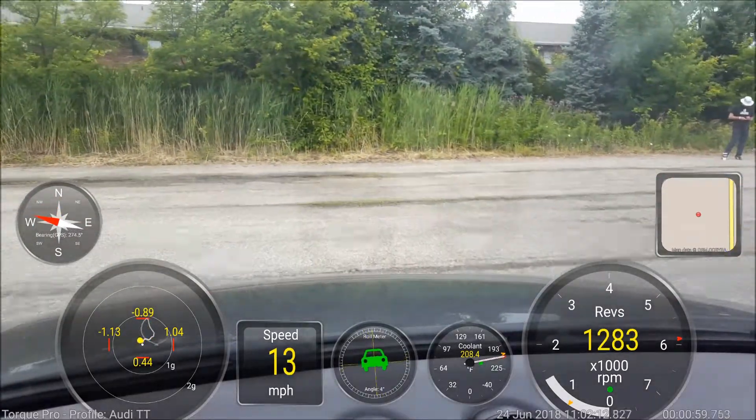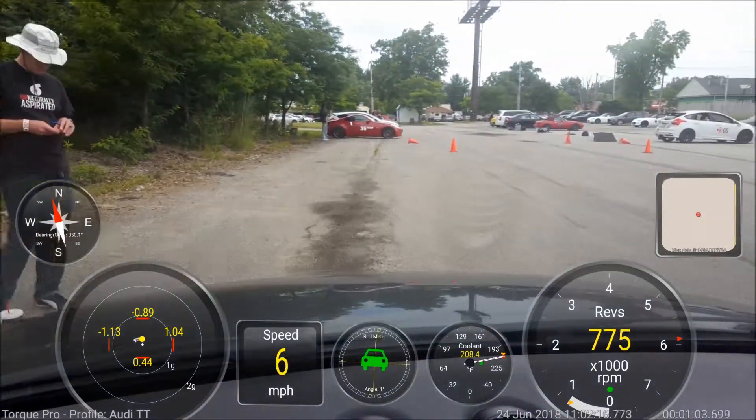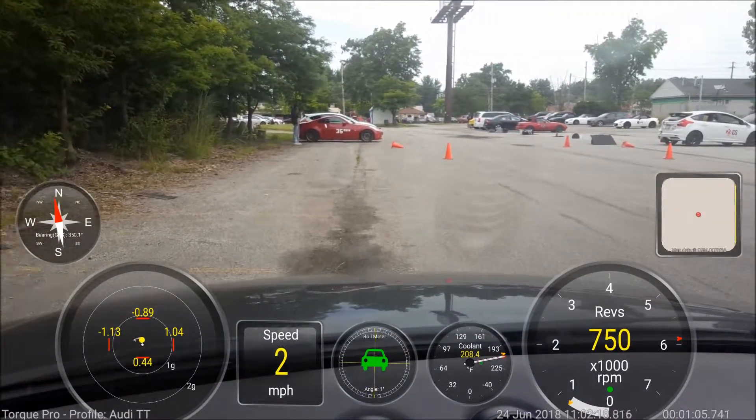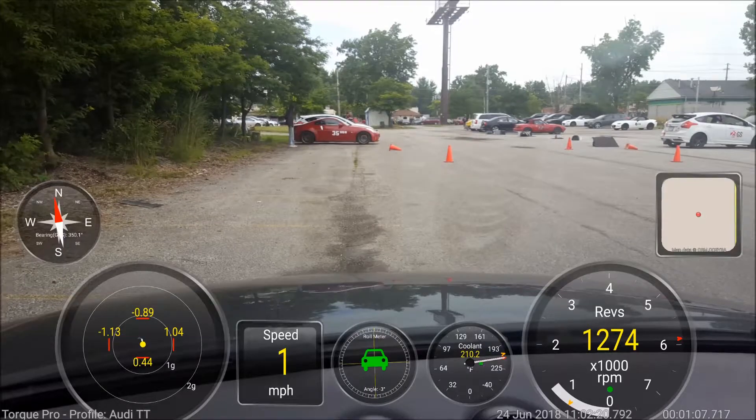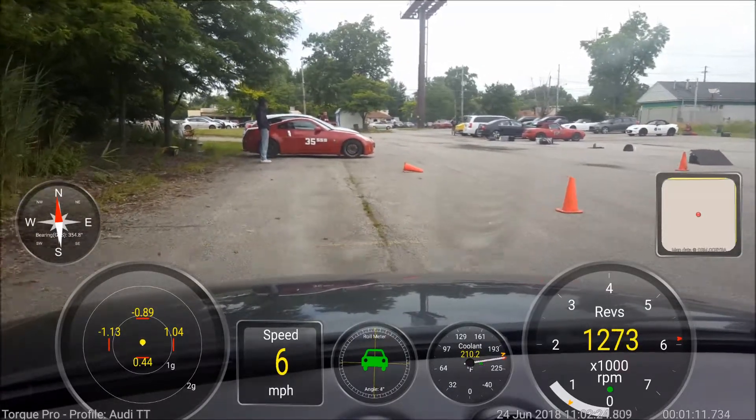He's stock 39.188, he's in third right now, he's in stock. All right, thank you. Here we go. For 22, stock 39.188.